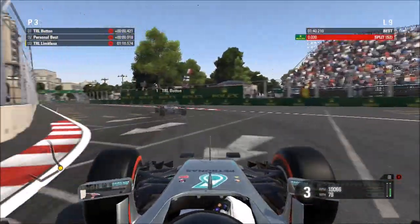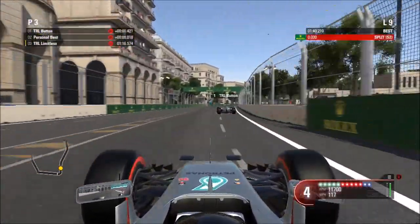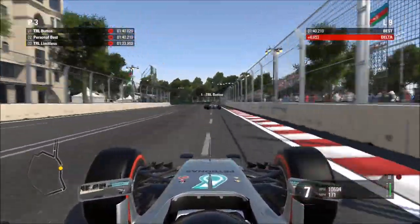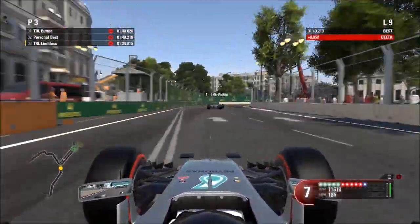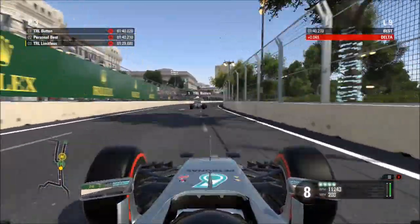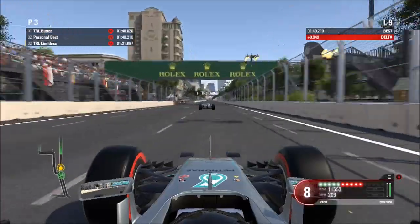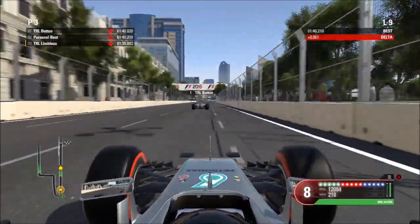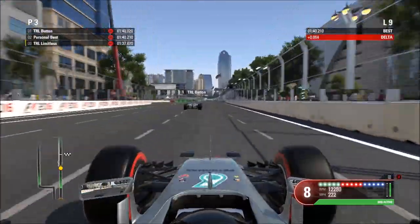JD here. This is my Baku hot lap and setup. I'm really proud of this lap — you'll be able to see why at the end. It was a really clean, on-the-limit lap. There are a lot of opportunities to cut around here and make up time, and I felt this was a seriously good lap, so hopefully you enjoy it.